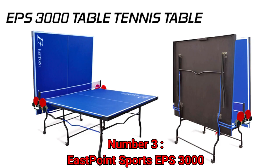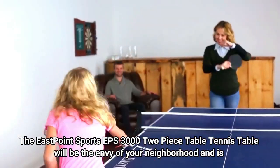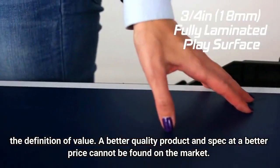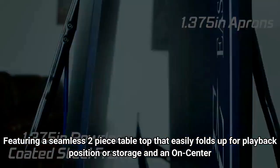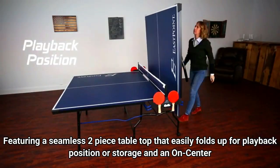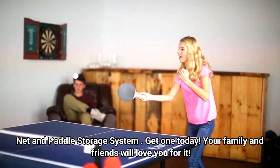Number 3: East Point Sports EPS 3000. The East Point Sports EPS 3000 two-piece table tennis table will be the envy of your neighborhood and is the definition of value. A better quality product and spec at a better price cannot be found on the market. Featuring a seamless two-piece table top that easily folds up for playback position or storage, with an on-center net and paddle storage system. Get one today — your family and friends will love you for it.